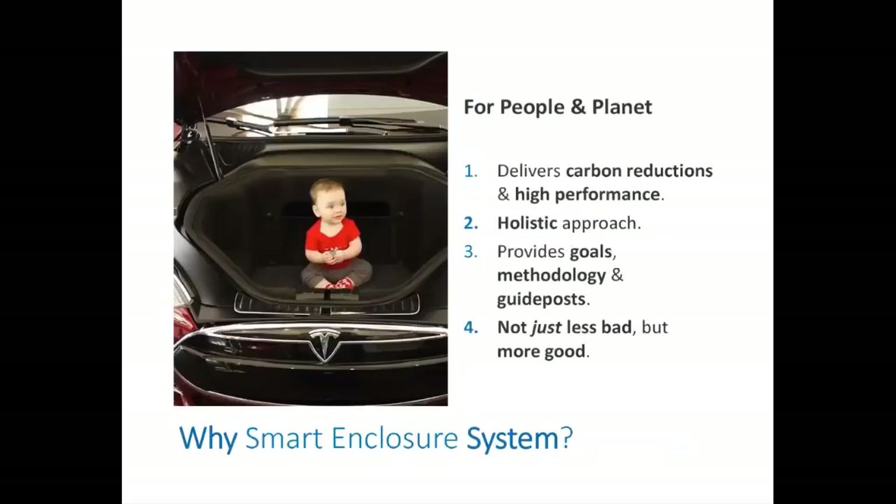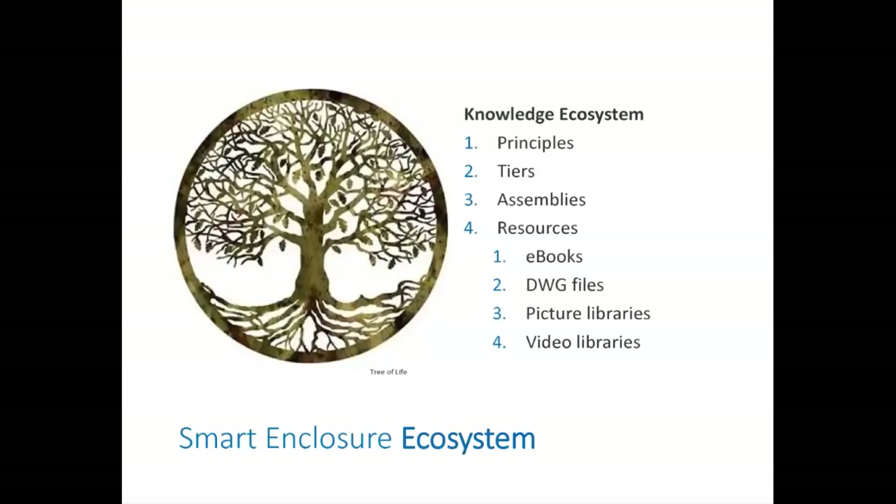The Smart Enclosure System starts with the idea that making a high-performance object is really about the diversity of life on Earth and the people on the planet. Like Passive House, we want to focus on the goals, methodology, and guideposts of the construction tasks at hand. This action is not about just doing less bad — it's about actively fixing systems and creating a better future. What's required are smarter, more intentional choices that improve the environment. The framework is really a knowledge ecosystem that includes basic principles to set the stage, tiers of performance as guideposts for applying the principles, assembly types, and finally a resource box of DWG files, picture libraries, and videos. We input feedback and work to constantly improve the ecosystem.